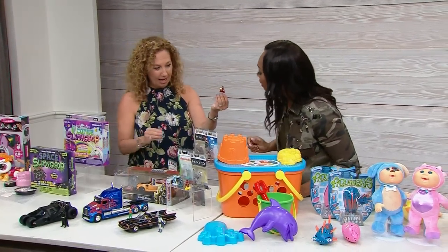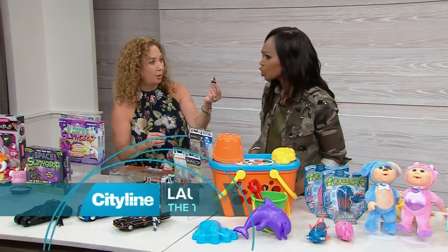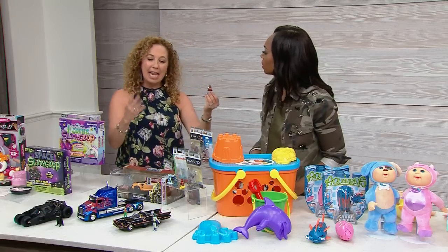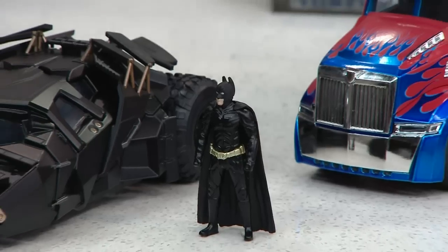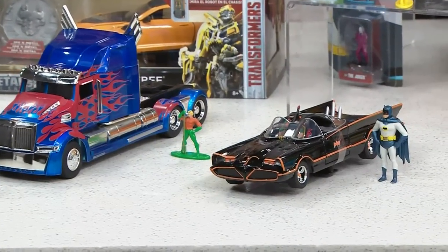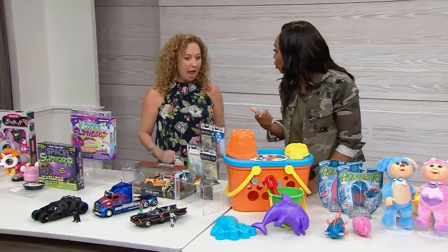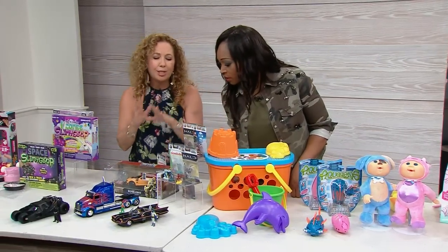Hold a little superhero — Wonder Woman! These are our Nano Metal Figs. They're very small, 100% die-cast with beautiful metallic paint. Kids love to collect them — great for pretend play, take them anywhere. We also have Hollywood Rides like Batman's vehicle and Bumblebee the Transformer, with really awesome detailed vehicles. Iconic TV and film properties — DC Comics, Halo, Nickelodeon — lots to choose from.